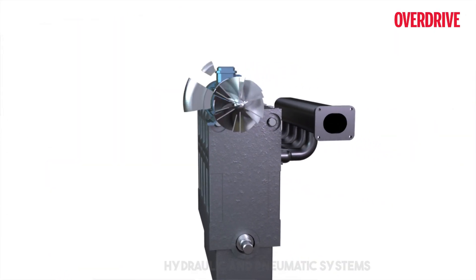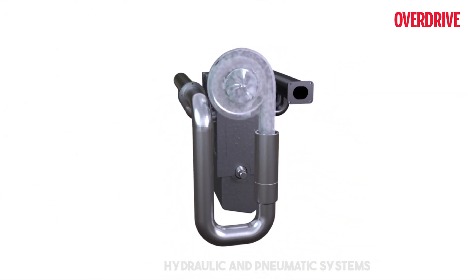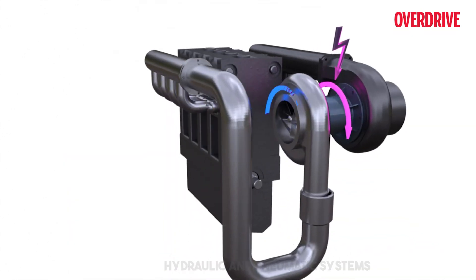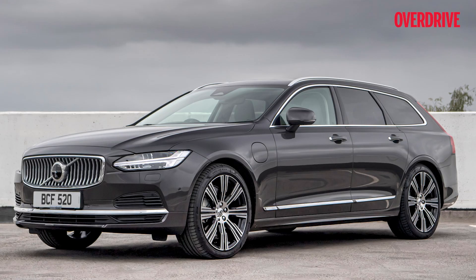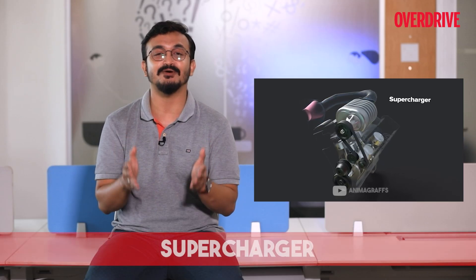Last but not least, the electric turbo is a game changer where the turbo is mated to an electric compressor which provides instant boost to the engine, eliminating lag. However, this technology is complex and limited to a number of brands internationally. The Audi SQ7 was the first production car to sport this technology, while the Volvo S90, V90, and XC90 also pack this technology in international markets.